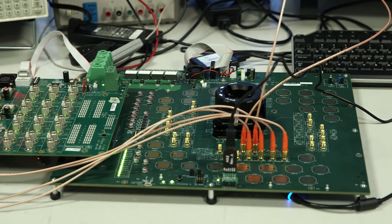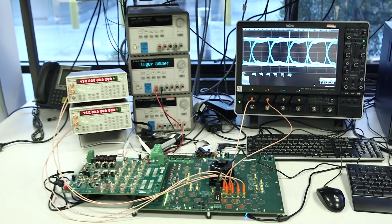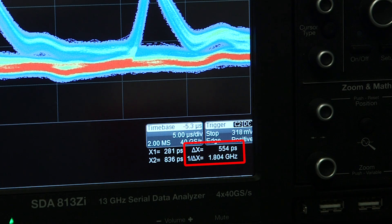Signal integrity is demonstrated through the use of debug pins, which allows us to see the eye diagrams of the integrated memory. In this capture, we're snooping the DQ pin. You can see the read and write eyes are wide open at the maximum spec frequency for this device.